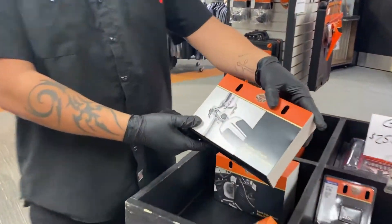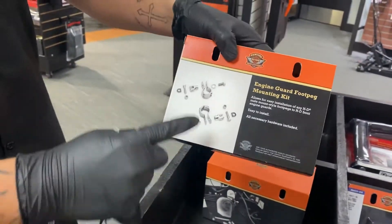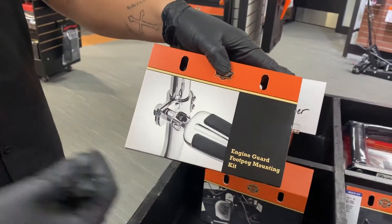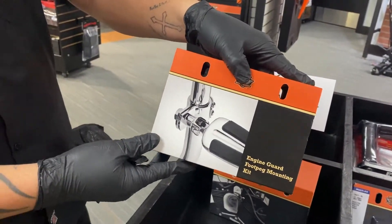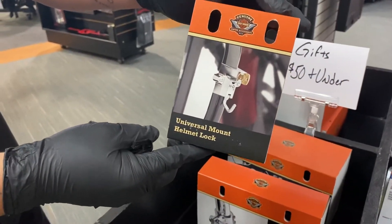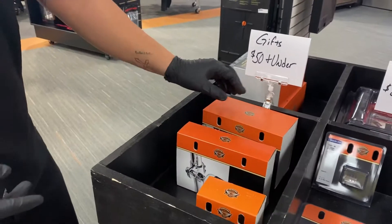We have some pegs here. It comes with the mounts — just the mounts — and then you can pick your pegs that you want on the wall that we have over here. We also have a universal helmet lock, which is pretty cool. Those ones sell pretty good. Under $50 again.